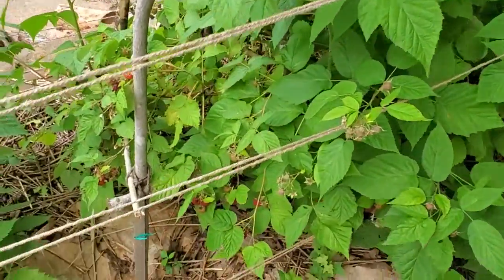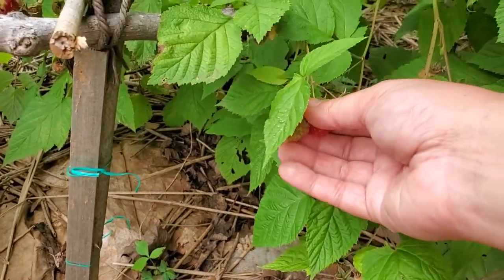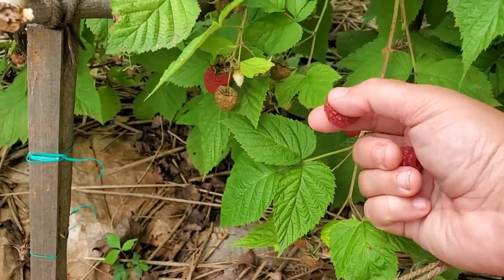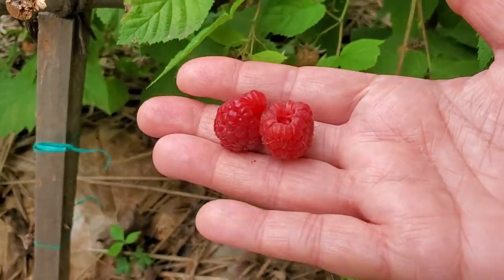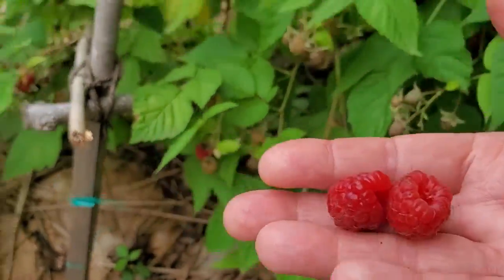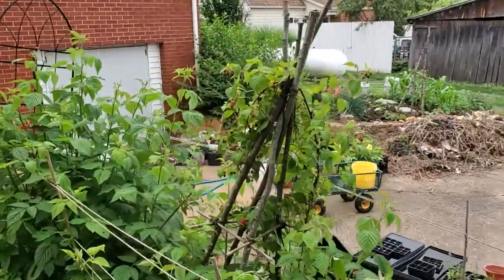Here are a few that are ripe. This one here is ready to pick. There we go. Who doesn't love fresh red raspberries? Best time of year. Very good.